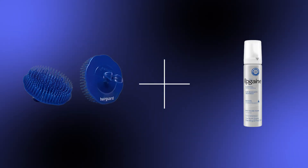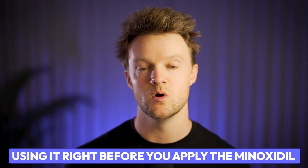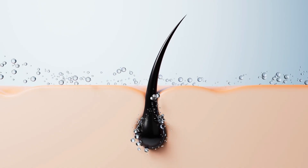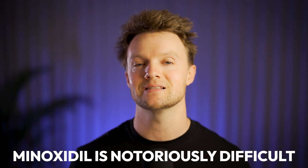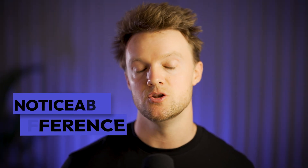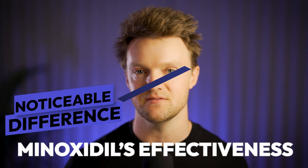Another application involves combining the scalp brush with a topical — typically minoxidil. Using it right before you apply minoxidil can enhance absorption quite dramatically, something that can make all the difference to your results. Minoxidil is notoriously difficult for the scalp to absorb, and while we don't have hard studies testing this, many users anecdotally report feeling a noticeable difference in their minoxidil's effectiveness.